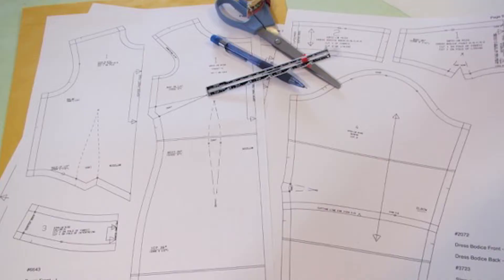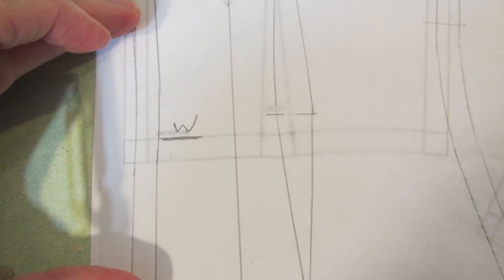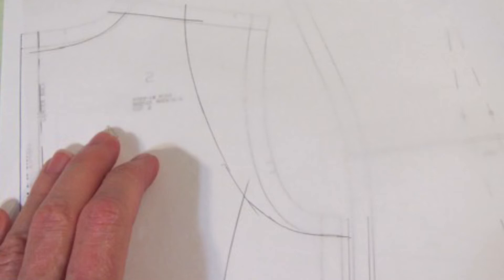Andrea Shuey from Simplicity Patterns is going to have half-scale pattern pieces that Simplicity is providing for this event. She's going to show you how to combine commercial patterns to create your own unique designs. A lot of people see one part of one pattern they really like and another component of another pattern they'd like to put together to have the perfect garment, but don't know how. Andrea is going to show you exactly how to do that and get fantastic results so that you have your own custom garments.